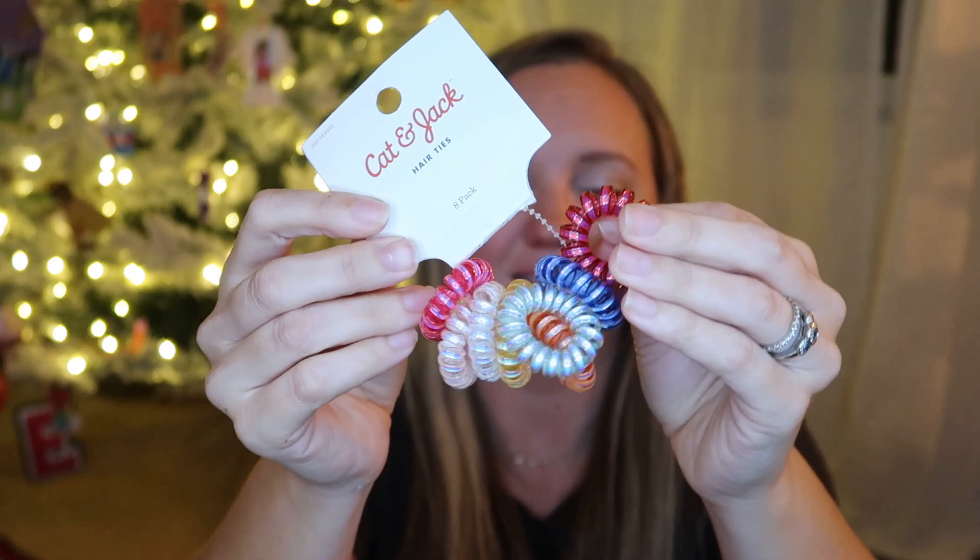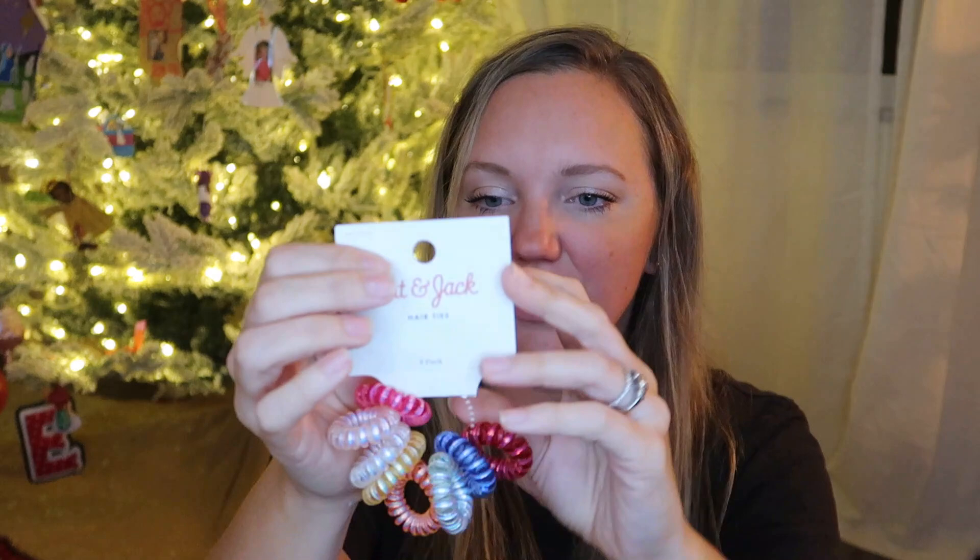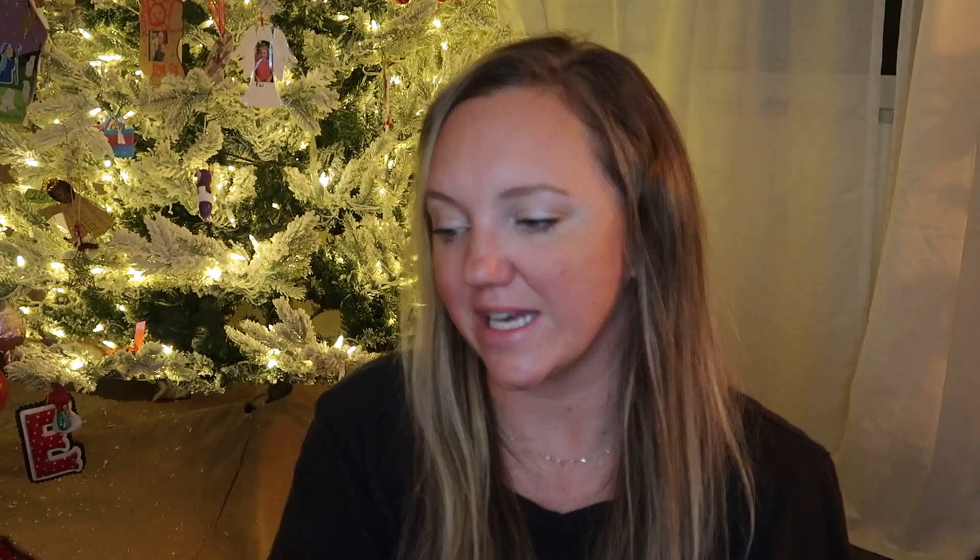Next, she has these Cat and Jack hair ties. This is just a Target brand, but I mentioned in my other daughter's video that these are the hair ties we prefer in our home for the type of hair we have. I got her these little miniature phone cord hair ties. They're very shiny, metallic, and bright colors, which is very much Annie if you know Annie.